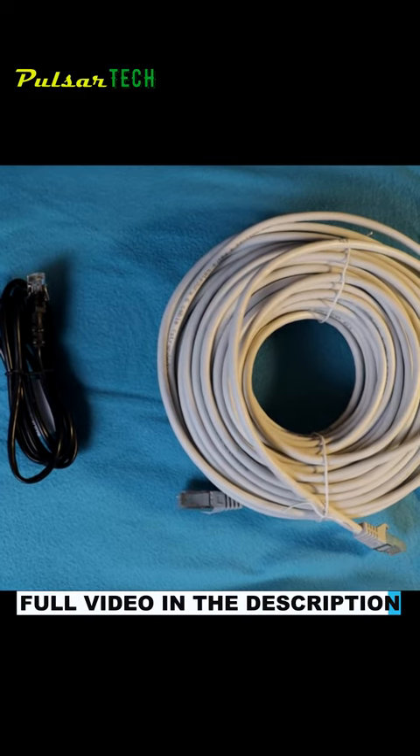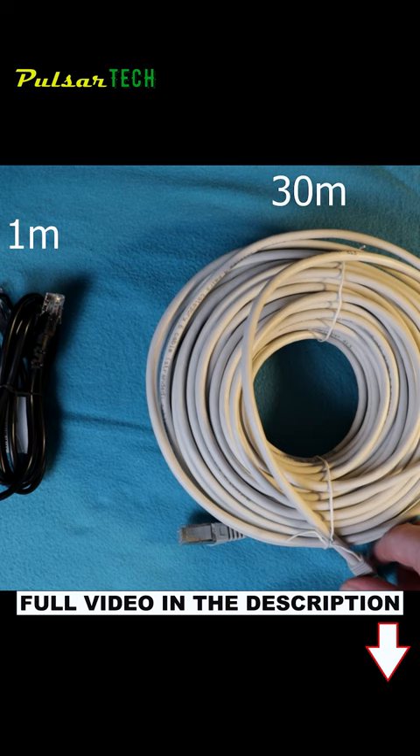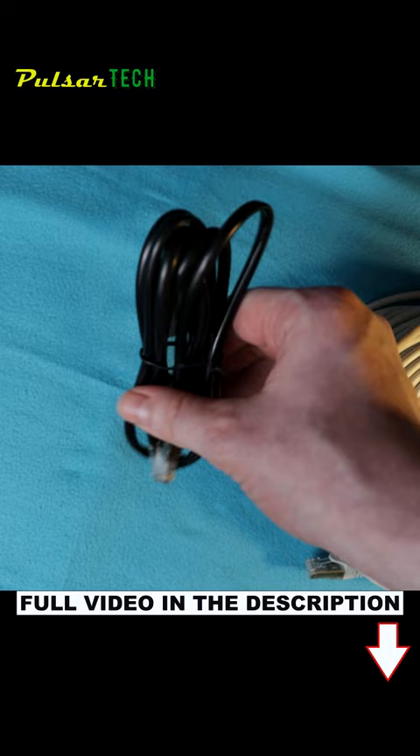Hi guys, welcome to the channel. Today we'll be checking this versus this. What it is, is one meter of ethernet cable Category 6 and 30 meters of ethernet cable Category 6 as well. This one is an FTP shielded twisted four-pair Category 6 cable, and this is the cable that came originally with the router.